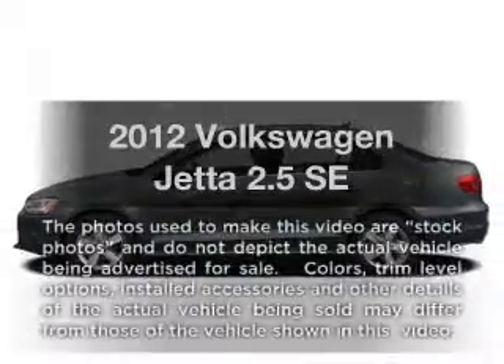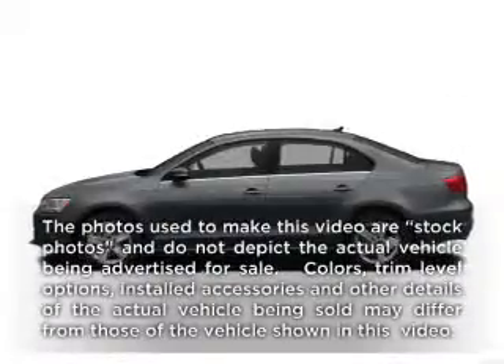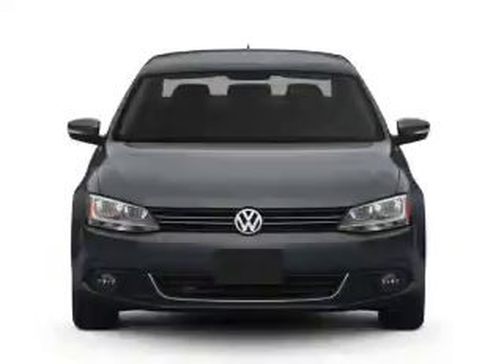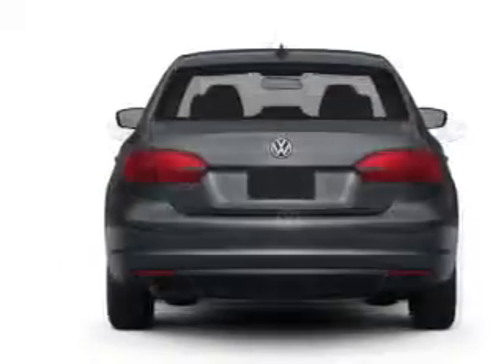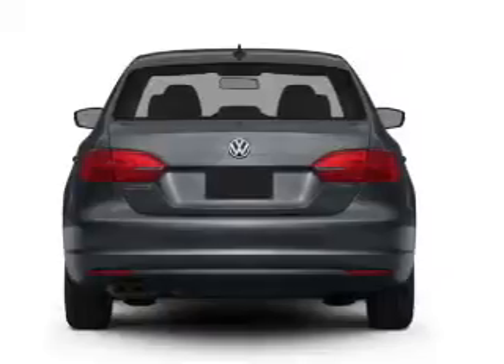Check out this 2012 Volkswagen Jetta. This is the set of wheels you've been looking for, with a reliable engine that responds smoothly to its 6-speed automatic transmission. Brake safely with the anti-lock braking system.